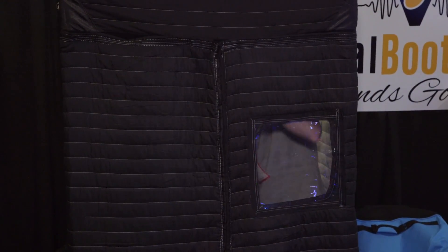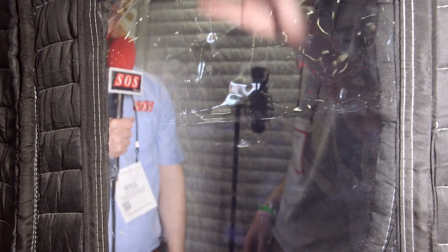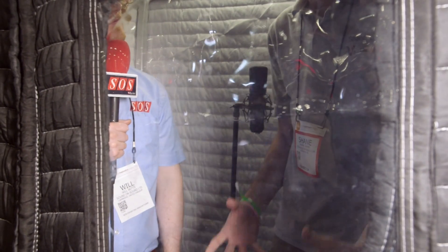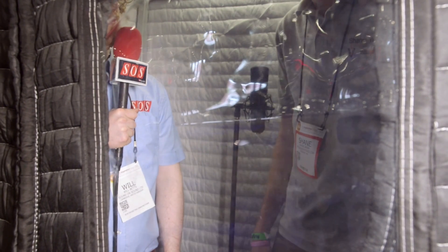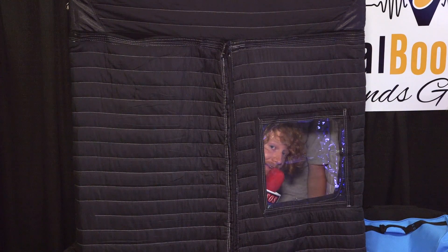We're just zipping up inside the booth now. As you can see, it's noticeably quieter. It's a good example right here because we're surrounded by all those drums, and it's kind of drastically improved. We can actually hear each other a lot better now and converse a little bit better.